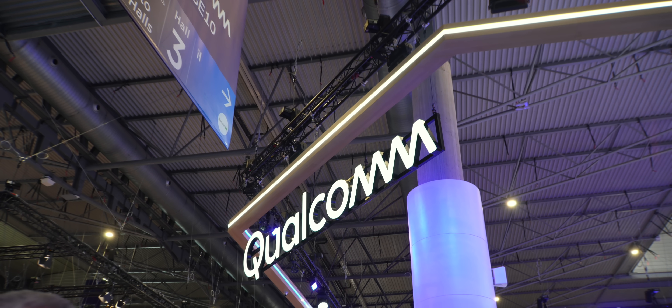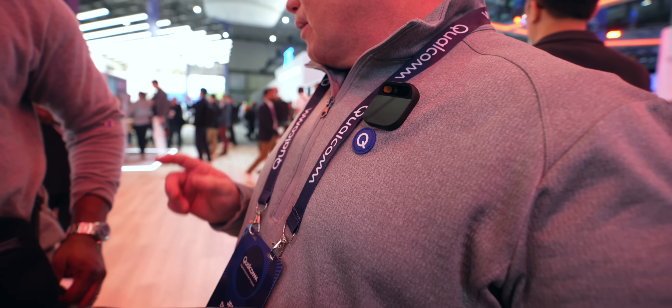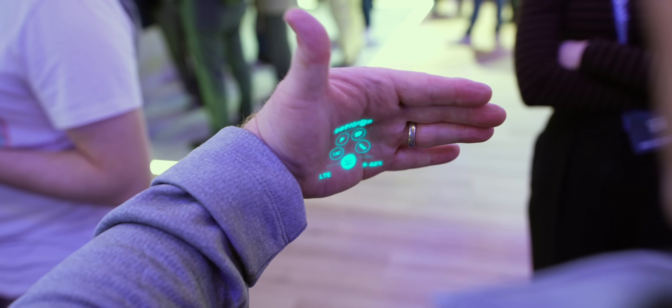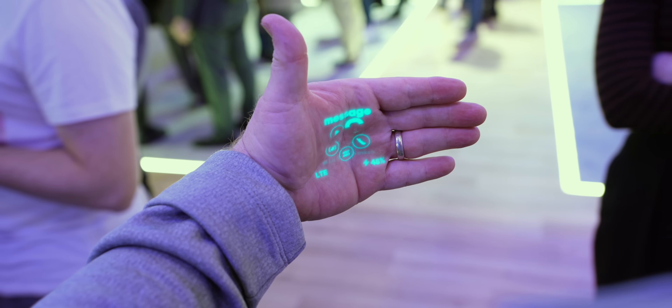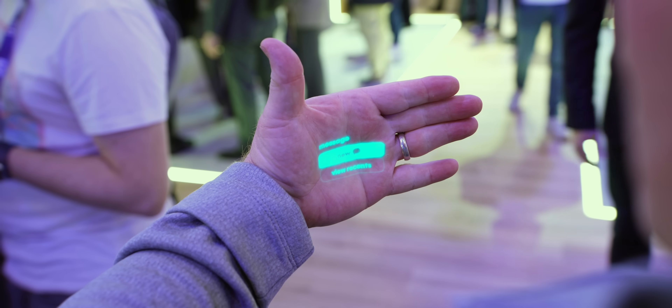At the Qualcomm booth I got to check out the Humane AI Pin, one of the most interesting tech products I've been looking forward to seeing. It's really small — smaller than I thought — and it magnetically pins onto your clothing. It was able to answer questions like what's there to do in Barcelona, hooked up to a Bluetooth speaker. The hand gesture feature is really cool: put out your hand and it projects the interface right there, and you do motions to navigate. I wondered how practical it would be, but after seeing it for just five minutes I bought one.